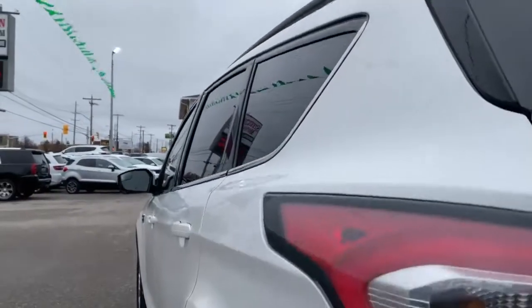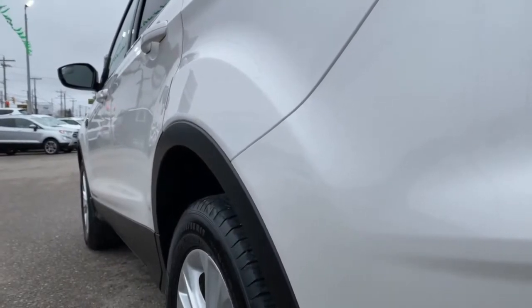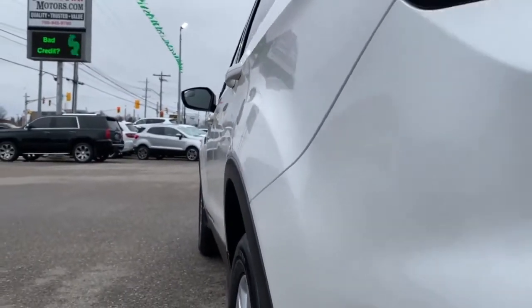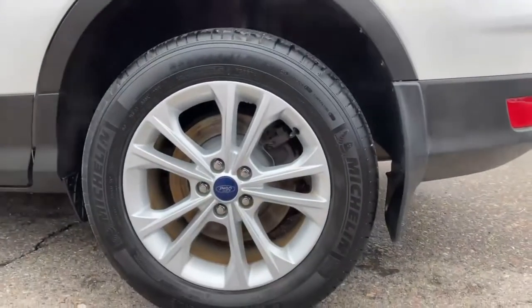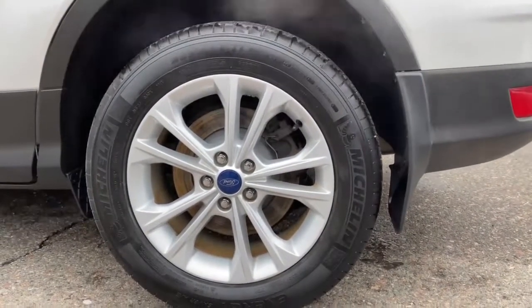I'll show you the driver side sight line — again, just amazing condition, top to bottom, front to back, interior and out. No bumps, no bruises, no cuts. Got these awesome Michelin tires with alloy rims and your center forward badging.